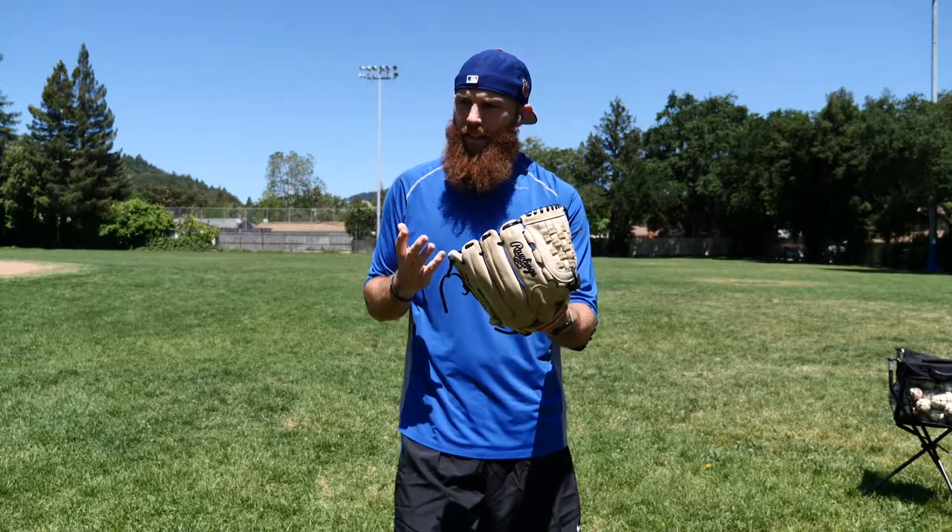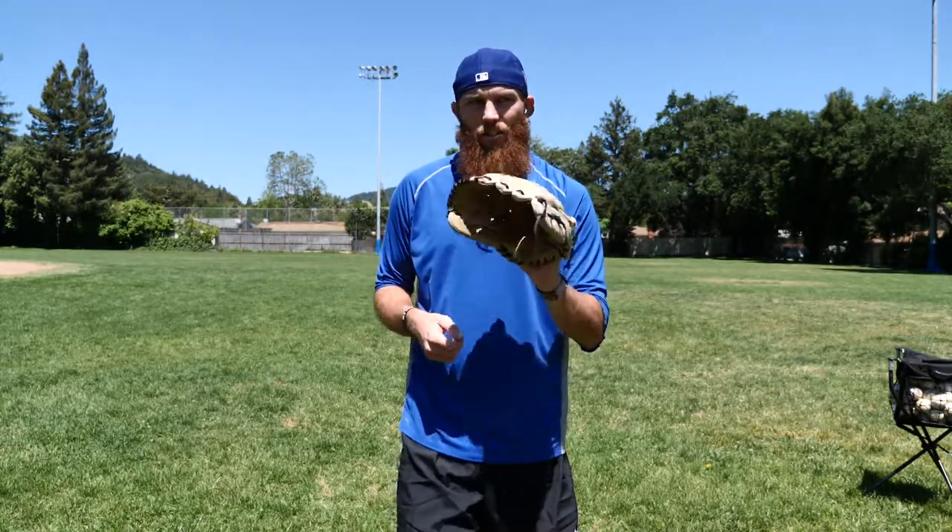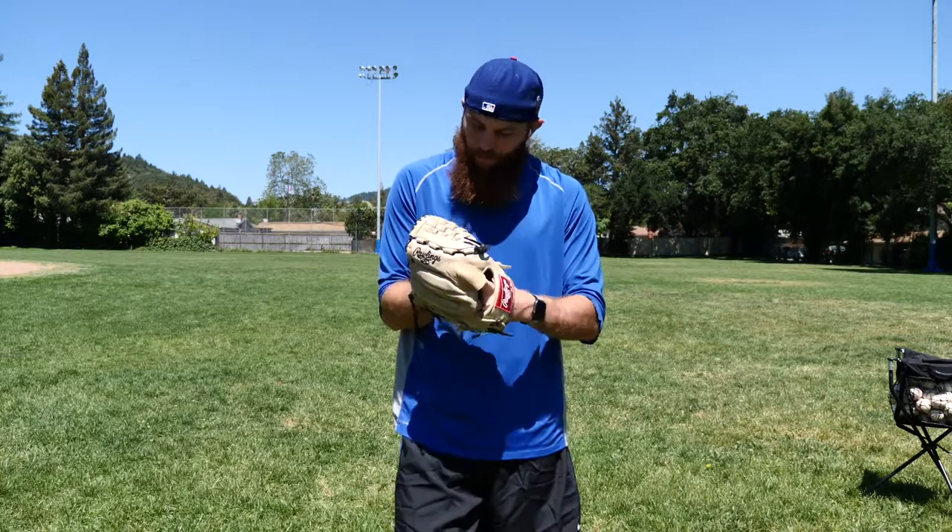That 2014 glove took me all the way through 2015, and then I wore this one in the Arizona Fall League in 2015. After that, I took it to Puerto Rico — I actually used this in 2017-2018 winter ball.